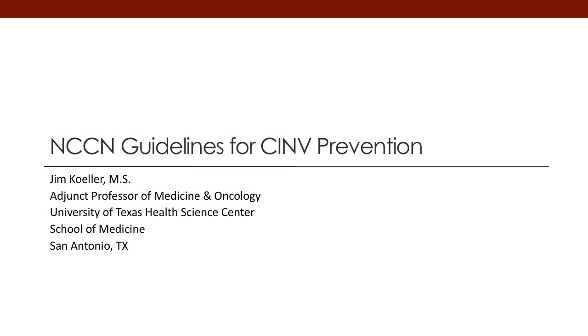Today I want to talk about the NCCN guidelines for chemotherapy-induced nausea and vomiting prevention, or CINV, and the role of non-oral antiemetic agents as part of these guidelines.